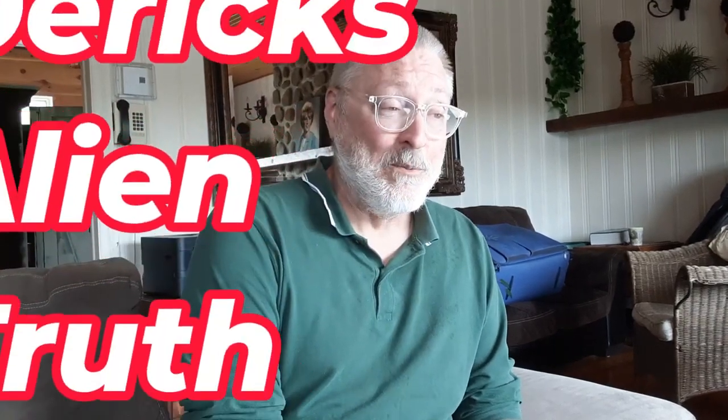Hi, this is Derek and welcome to our special show on UFOs — and for us, they must be extraterrestrials.